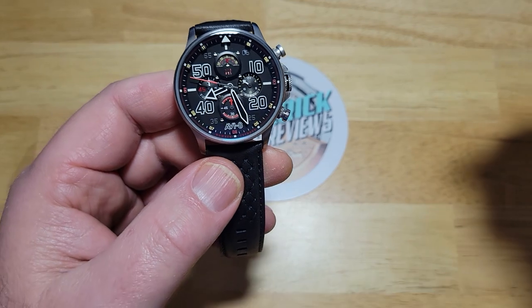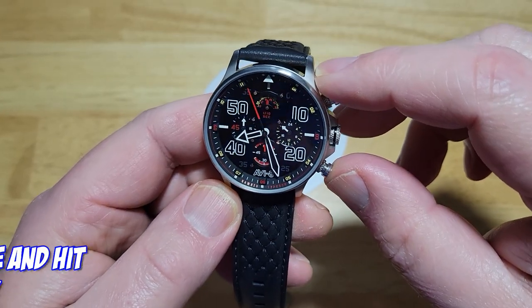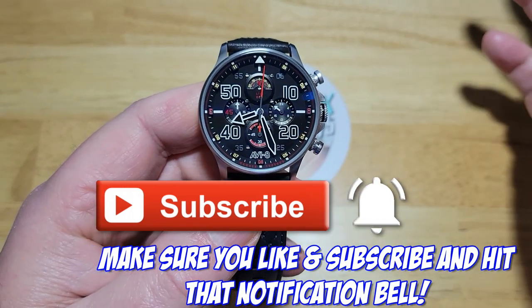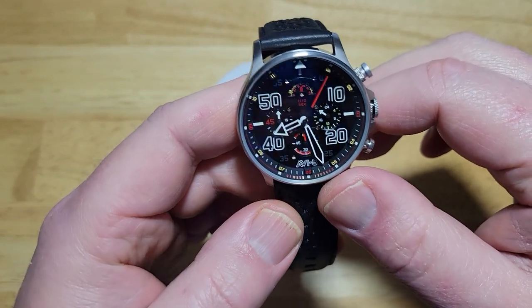So guys, that's really been about it. As always, make sure you like and subscribe, make sure you click that notification bell — it really helps the algorithm. I just really appreciate it. Thanks so much for watching and I'll see you on the next review. Take care, bye-bye.